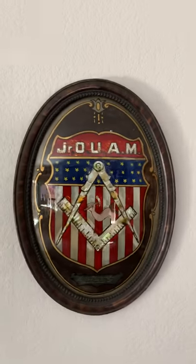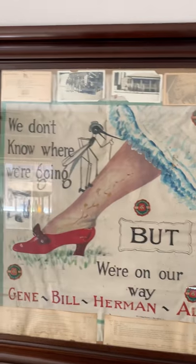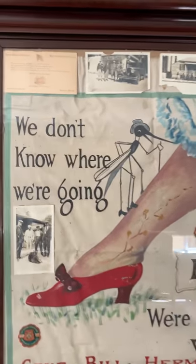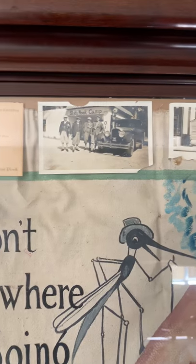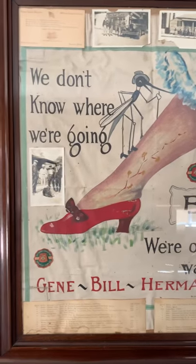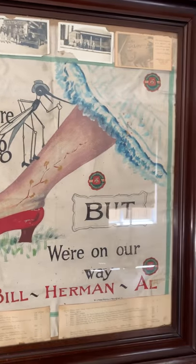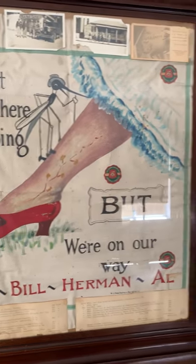More fraternal stuff, all early 20th century. This piece is cool. This is hand-painted for a road trip these guys took in the 1920s to a Shriners convention. 'We don't know where we're going, but we're on our way.' True enough, Gene, Bill, Herman, and Al.